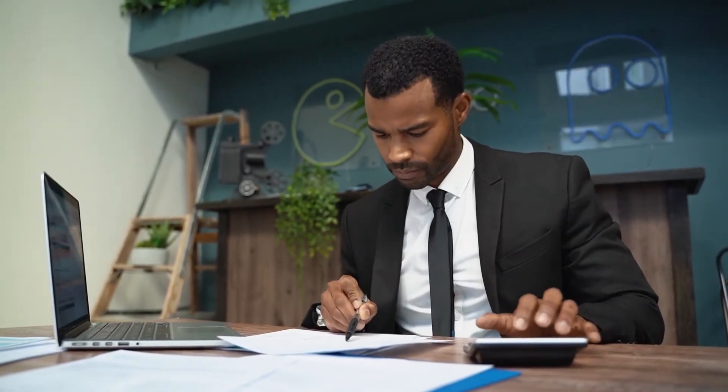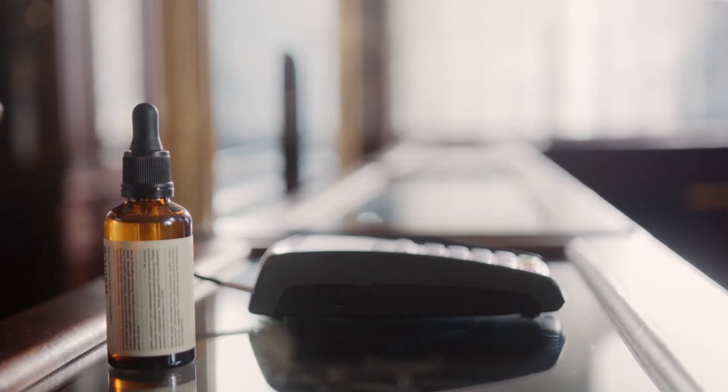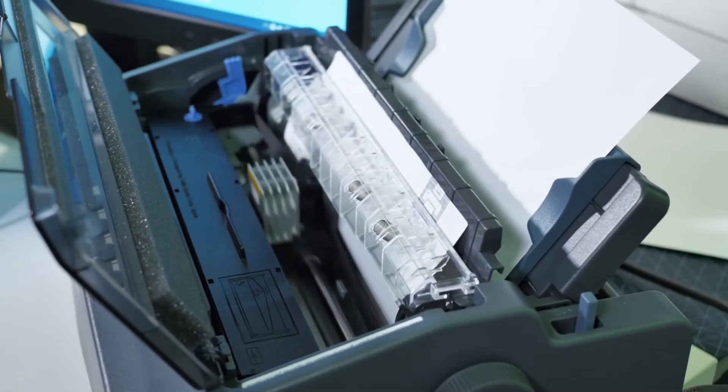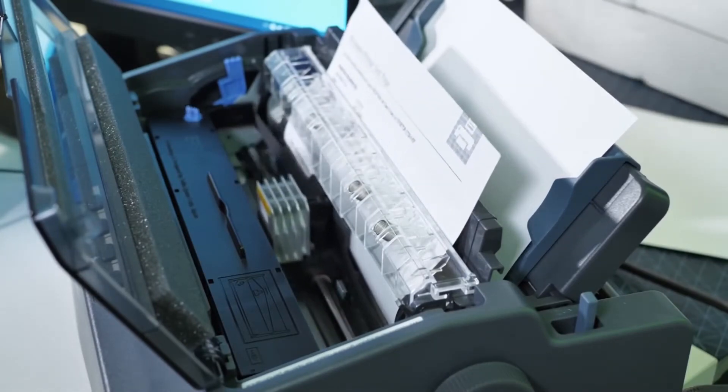Just like the thermal printer, the dot matrix printer is used by businesses such as banks and pharmacies for receipt purposes. This printer uses layered sheets — it prints directly onto the front sheet while imprinting on the carbon copies behind. It works by moving its printhead from side to side and prints by striking an ink-soaked ribbon against the paper. When the ink in the ribbon is finished, the ribbon has to be replaced.